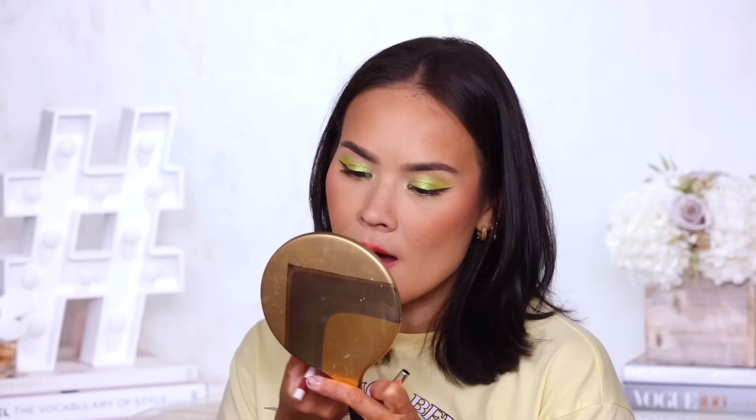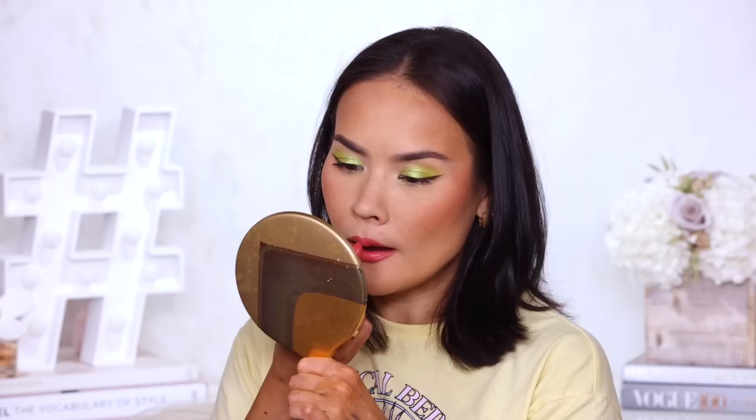I'm gonna grab a lip liner from Rare Beauty in Bold — just a little bit darker than this color but still warm. I'm going to outline slightly and then go back with the lipstick over the liner. This is such a juicy formula — super, super pigmented, but it glides on almost as smoothly as a lip gloss. It's not a super liquidy formula, but man, does it feel comfortable on the lips. I love it.